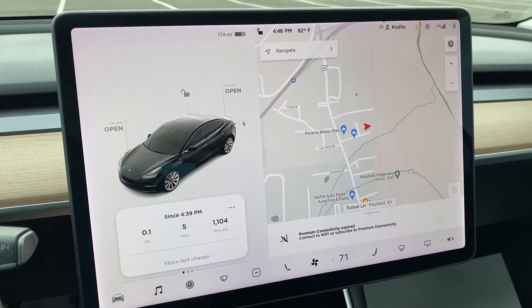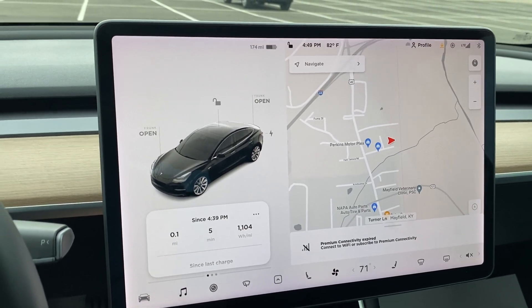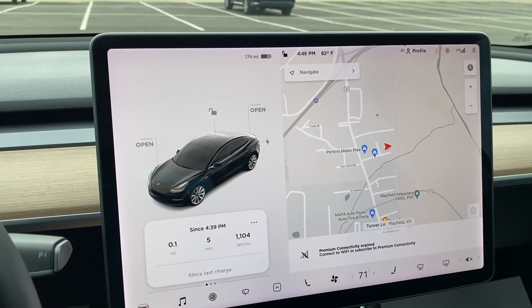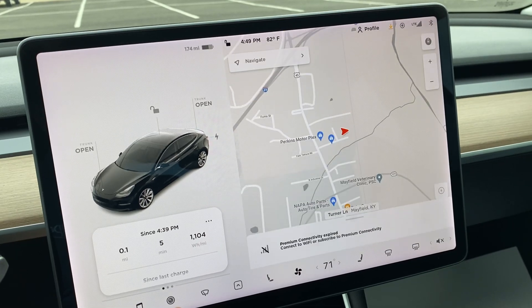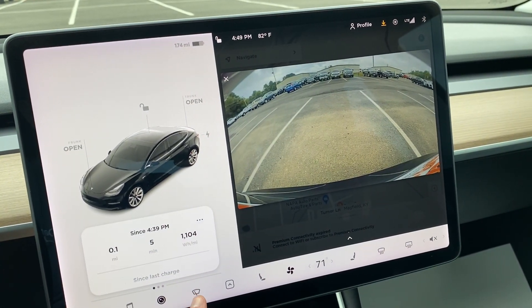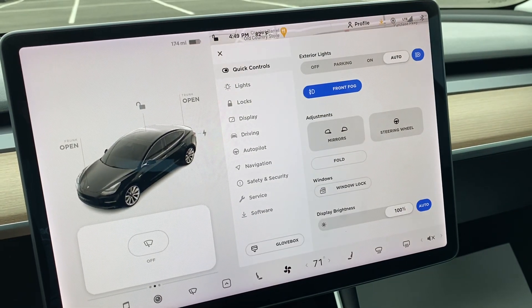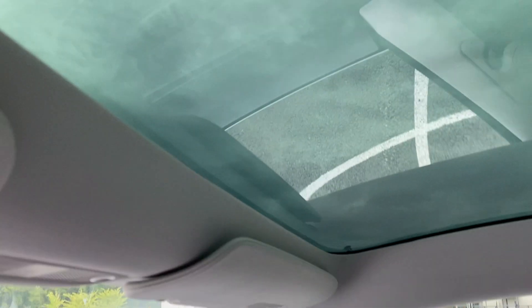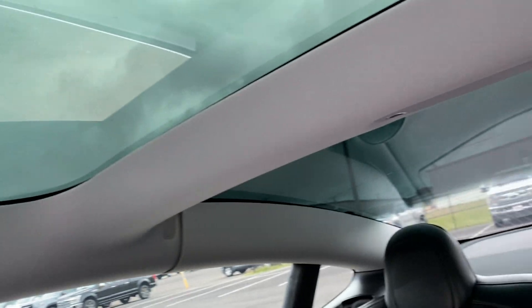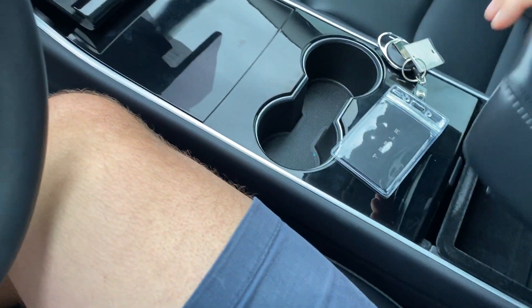As I mentioned, we can get the factory warranty extension. Out of the factory, they cover it for four years, 50,000 miles. We can get that extended to 120,000 miles on the odometer. It's going to cover everything that Tesla covers out of the factory — all this technology, all the electronics. Whatever they covered out of the factory would be picked back up and extended all the way to 120,000 miles on the odometer. Very little, if any, wear and tear to point out on the vehicle.